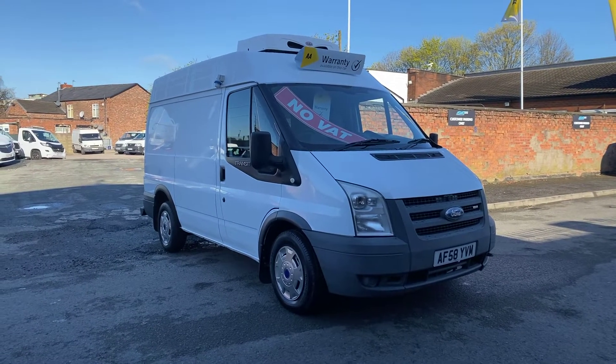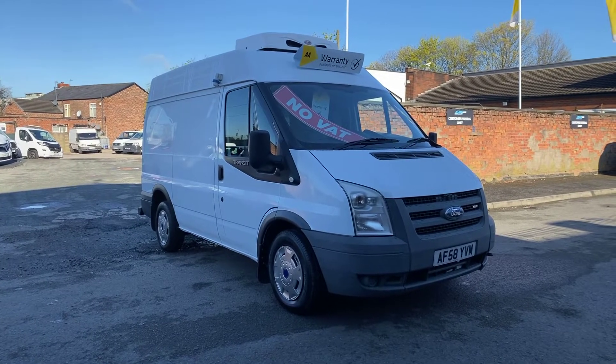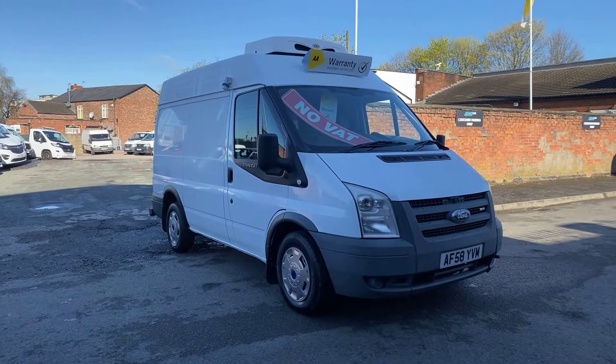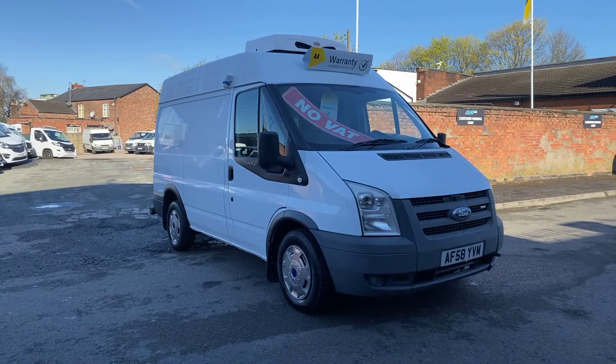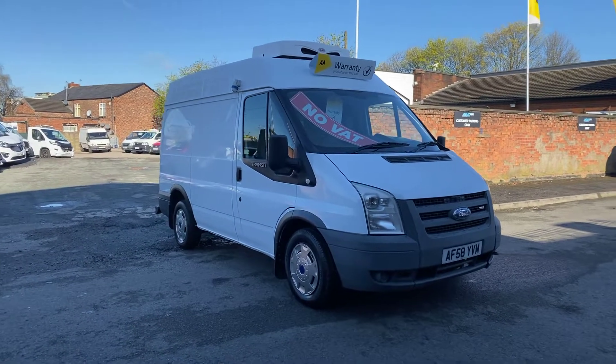The van's in immaculate condition as you'll see from the walk-around video. It's just had a full service from ourselves including new wheel bearings, rear brake discs, handbrake cable, and starter motor. The van drives like new — 169,000 miles.